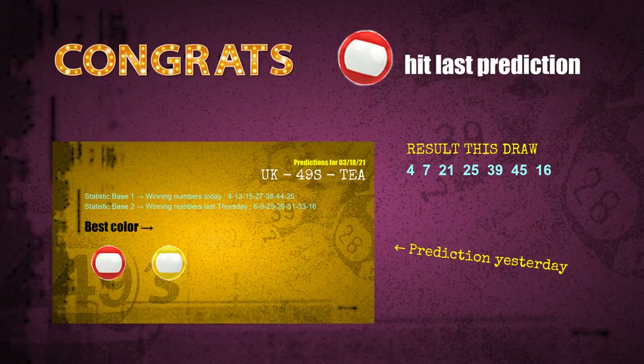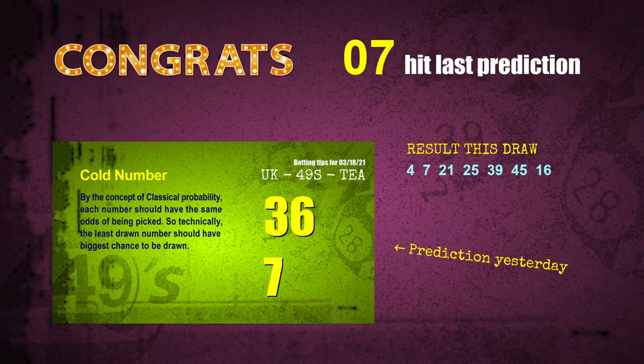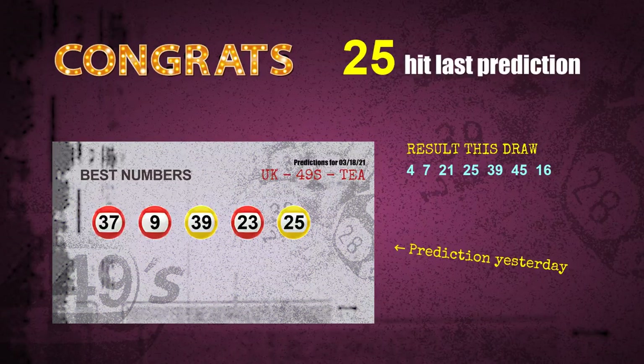Red balls — a hit. Number 07 is a hit. Number 25 is a hit. Number 39 is a hit.